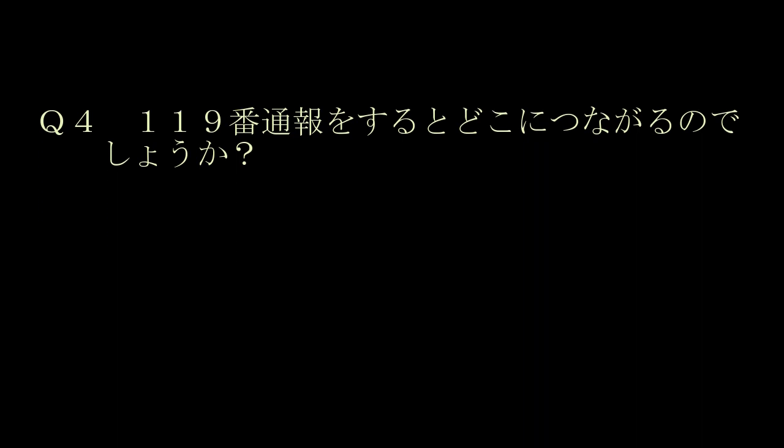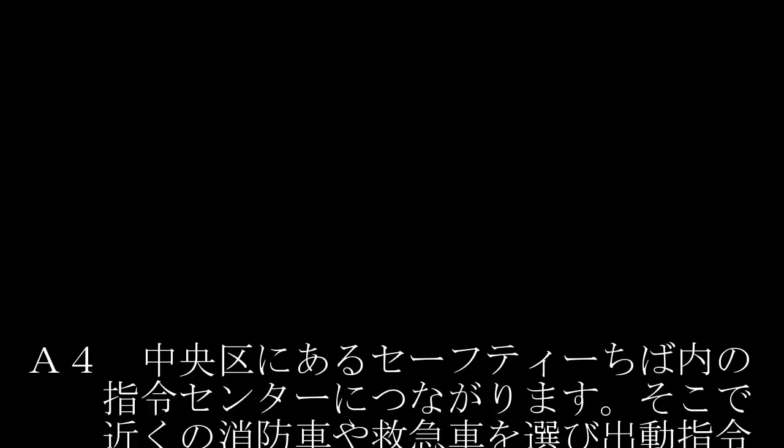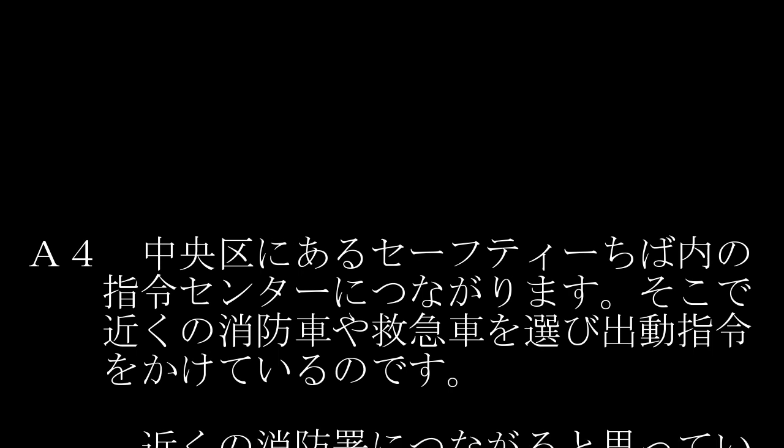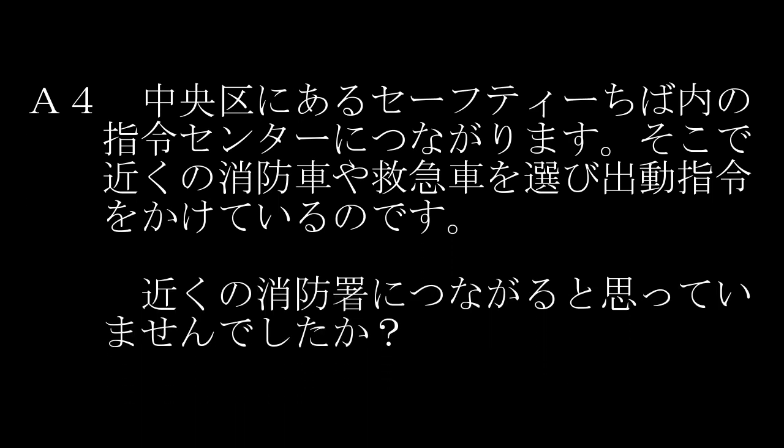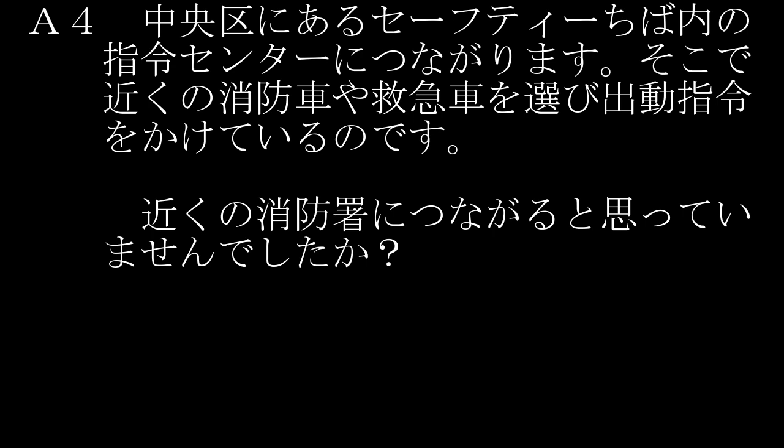第4問。119番通報をすると、どこにつながるでしょうか？正解は、中央区にあるセーフティー千葉内の指令センターにつながります。そこで、近くの消防車や救急車を選び、出動指令をかけているのです。近くの消防署につながると思っていませんでしたか？